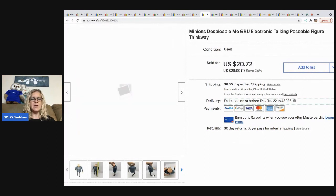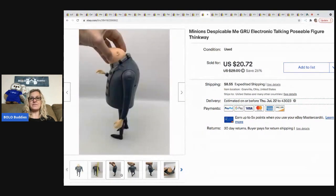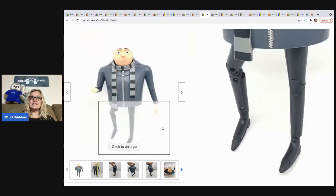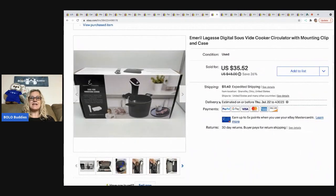The next item is this Minions Despicable Me figure — his name is Gru, a talking poseable figure by Thinkway. I picked him out of a mystery box and he sold for a best offer of $15, with the buyer all in for $24.60. He's also featured on my reseller testing products channel.